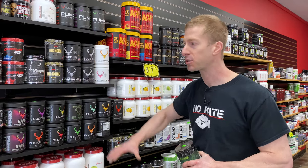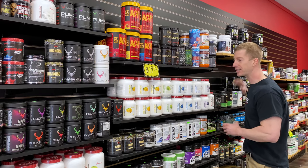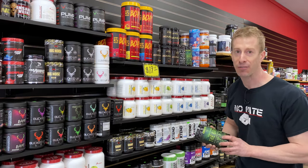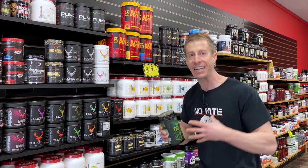They've got everything organized — pump products, BCAAs, EAAs, creatine. They've got tons of companies, obviously ones you've heard of like Axe and Sledge, but there are a number on these shelves I've never even heard of. And after 400 supplement reviews, I am like a kid in a candy store. I'm definitely going to be taking a bag to go.